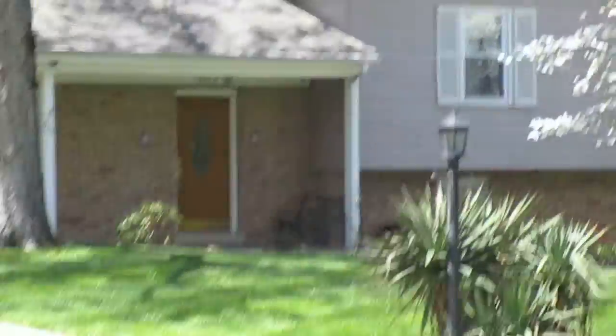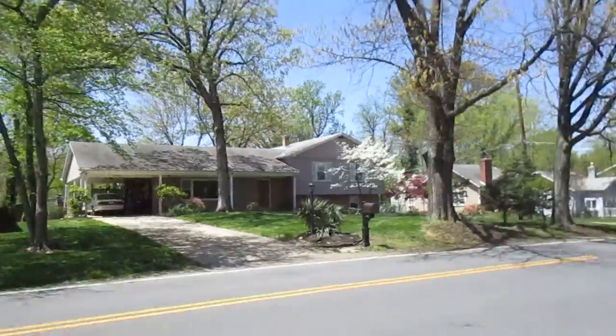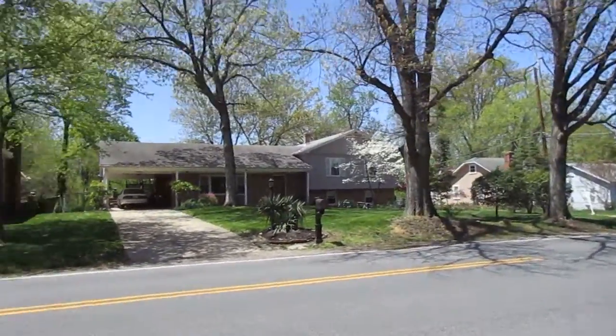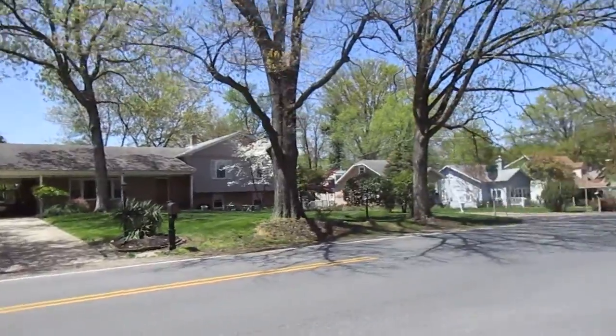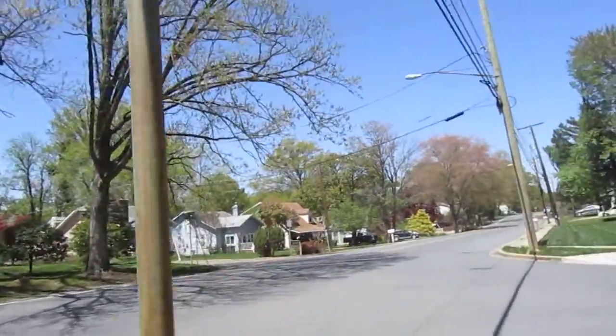It all looks very good. Siding all around — I think it's like wood shingle siding — all that looks good. All the gutters, roof, brick, windows, carport. And this one definitely looks occupied. All right, that's that one.